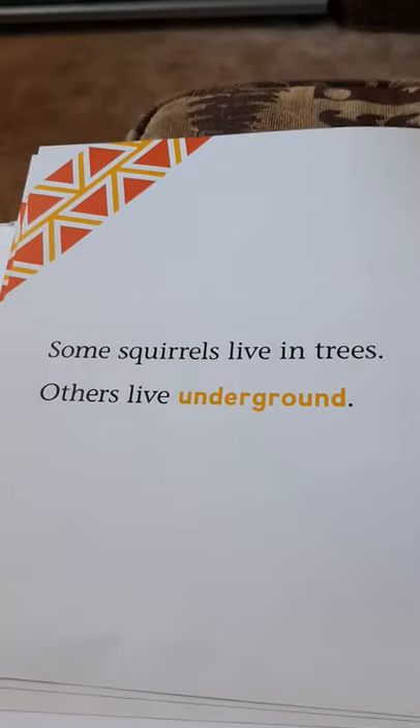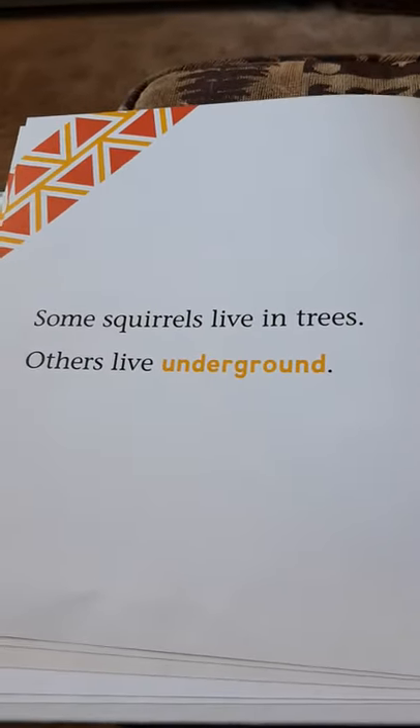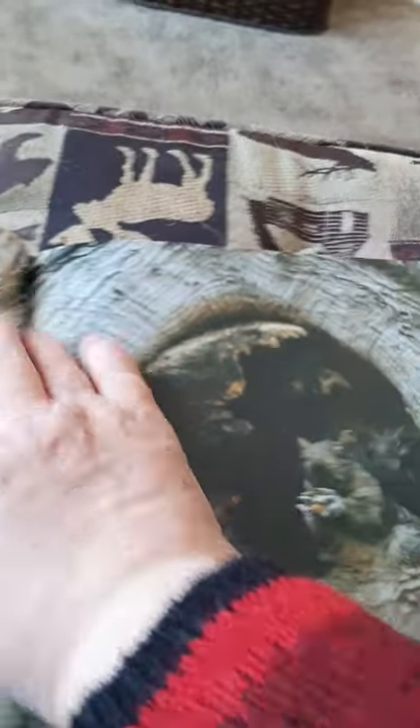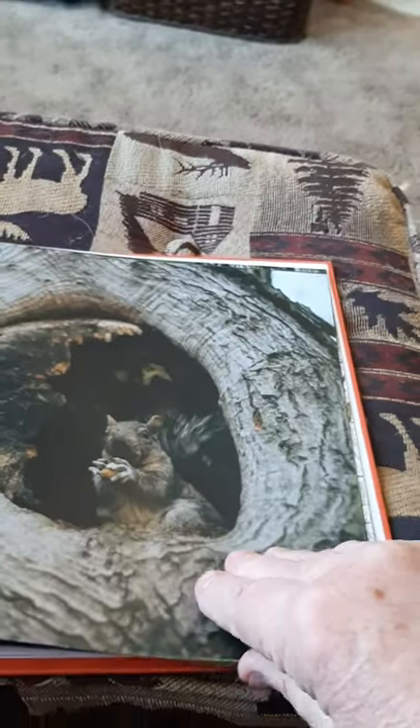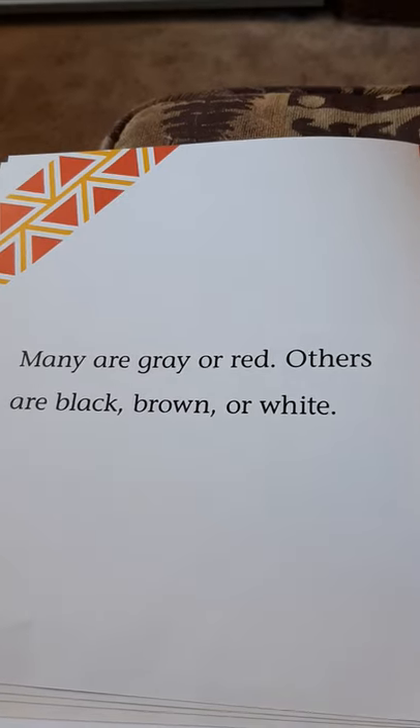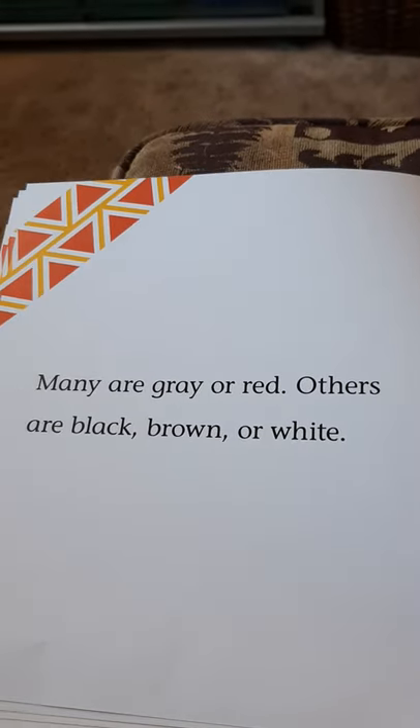Some squirrels live in trees, others live underground. The squirrels up here live in trees. They build nests way up high in the tree. Many are gray or red, others are black, brown, or white.